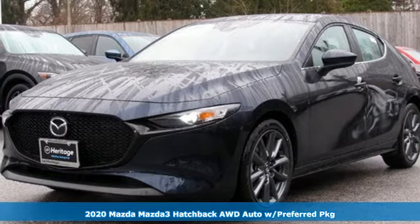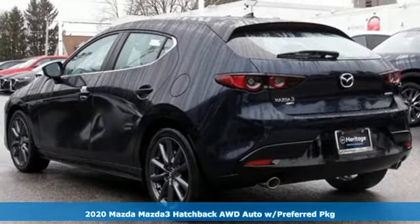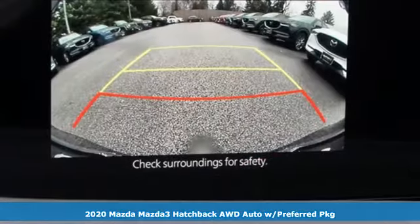Here's a new 2020 Mazda 3 Hatchback. For all the things that drive you, there's Mazda. Plus, it offers an exciting list of features.